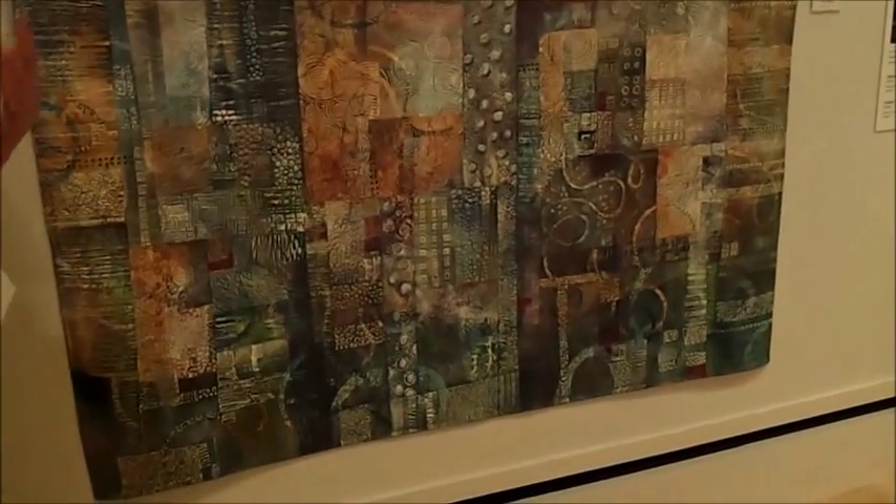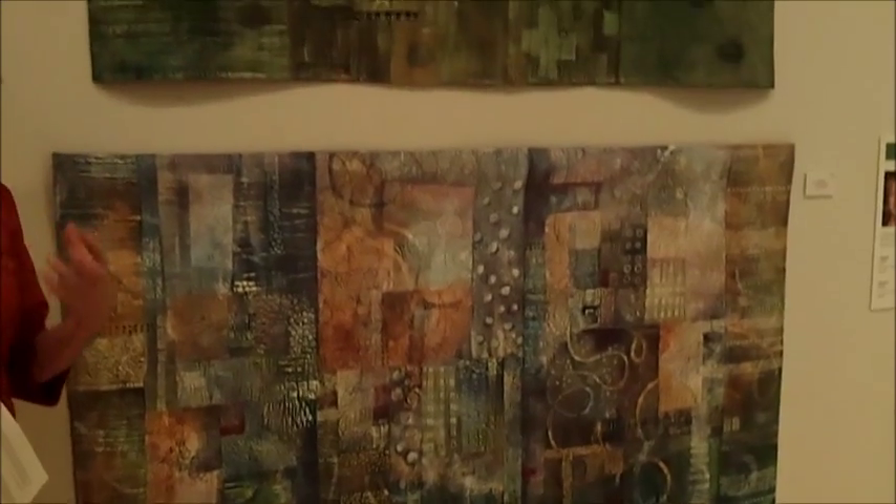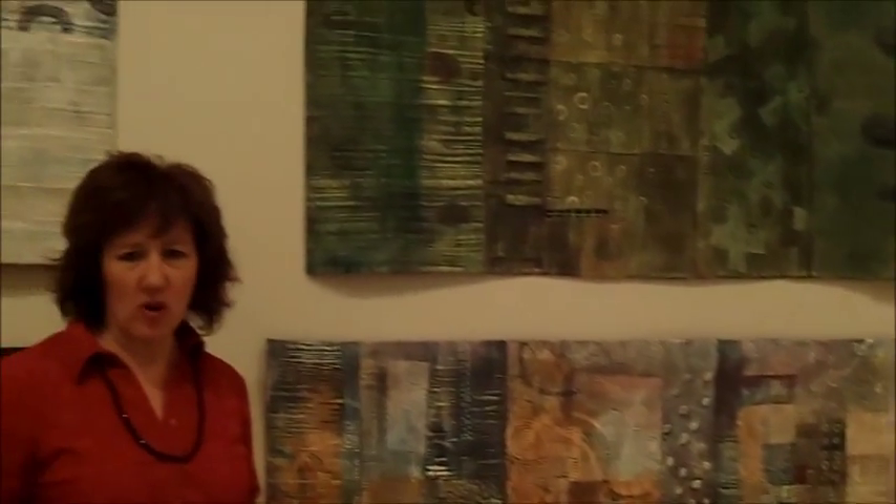She talks about creating both a visual and a literal texture in her work. In addition to just creating the fabric work, she's adding surface embellishment through painting and different techniques that give the quilt such a sense of three-dimensional space. They really do evoke these images of time and the passage of time, so I really enjoy her work.